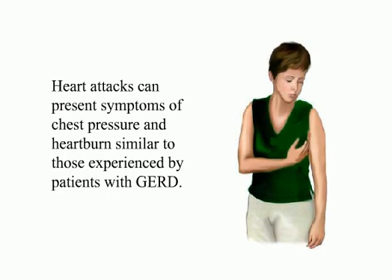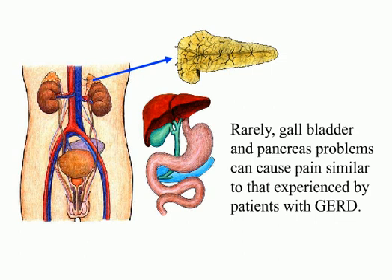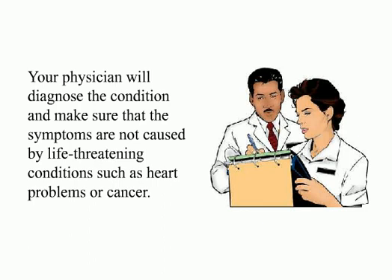Heart attacks can present symptoms of chest pressure and heartburn similar to those experienced by patients with GERD. Ulcers in the stomach or the small intestines can also cause similar symptoms. Rarely, gallbladder and pancreas problems can cause pain similar to that experienced by GERD patients. After taking a detailed medical history and doing a physical examination, your physician may order special tests. Because very serious diseases such as heart problems have symptoms that resemble those of GERD, people who have GERD symptoms should seek medical advice. Your physician will diagnose the condition and make sure the symptoms are not caused by life-threatening conditions such as heart problems or cancer.